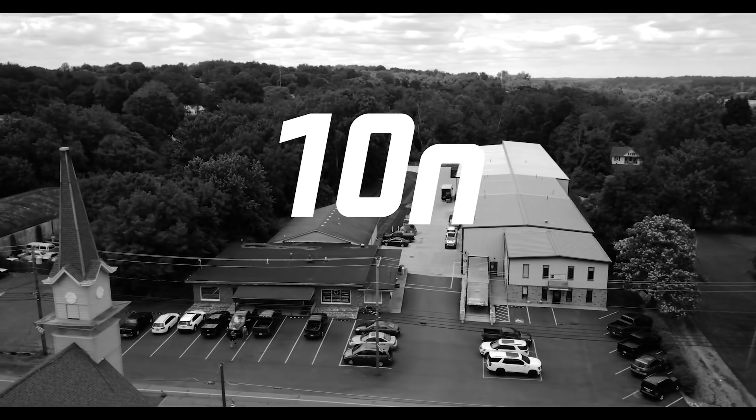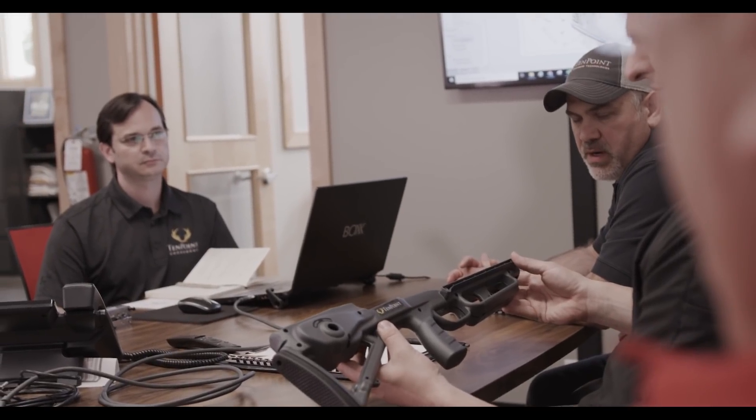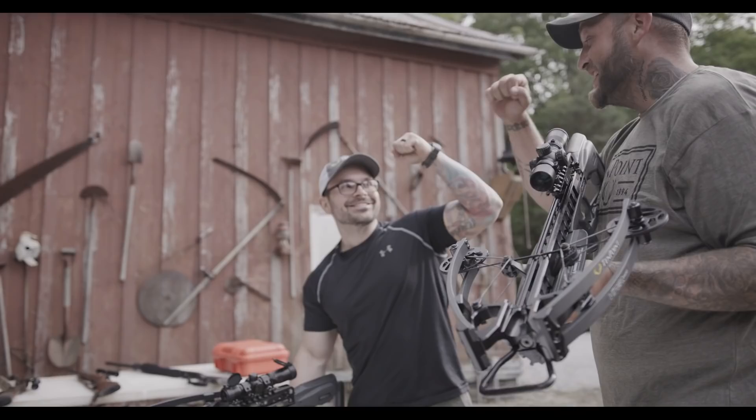With a legendary history and industry-leading innovation that's resulted in nearly 100 crossbow patents, TenPoint crossbows are built from the ground up and are engineered to deliver absolute precision at every draw, giving you complete confidence in your shot.